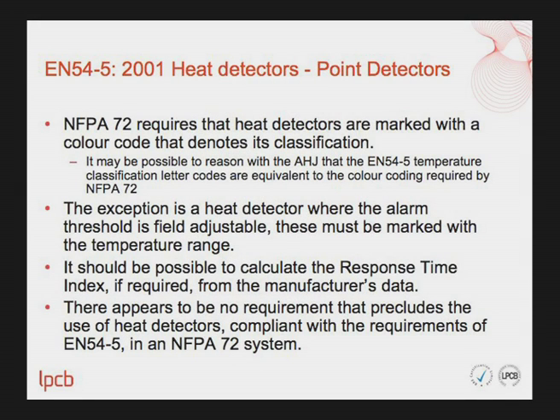The first initiating device is EN54 Part 5 point heat detectors. NFPA 72 requires that heat detectors are marked with a colour code that denotes their classification. It may be possible to reason with the authority having jurisdiction that the EN54 Part 5 temperature classification letter codes are equivalent to the colour coding required by NFPA 72, but this has still to be determined. Where the alarm threshold is field adjustable, the detector must be marked with the temperature range. It should be possible to calculate the response time index if required from the manufacturer's data.